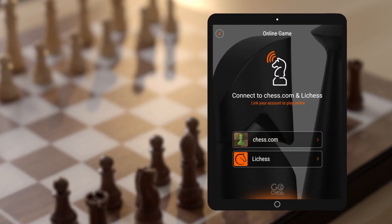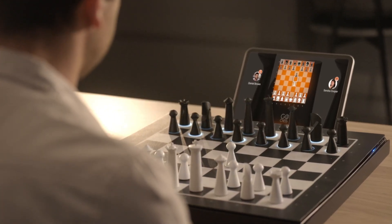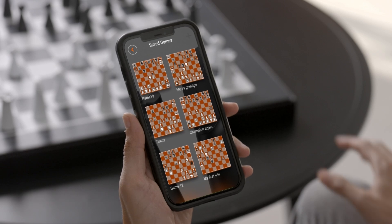GoChess connects to the leading chess platforms, so you can play against anyone, anywhere. Need a break? Pause the game. GoChess will capture your board state and rearrange it when you're ready to go.